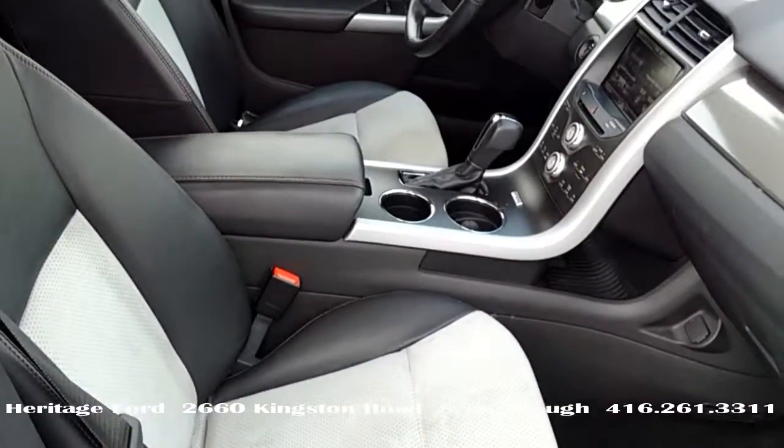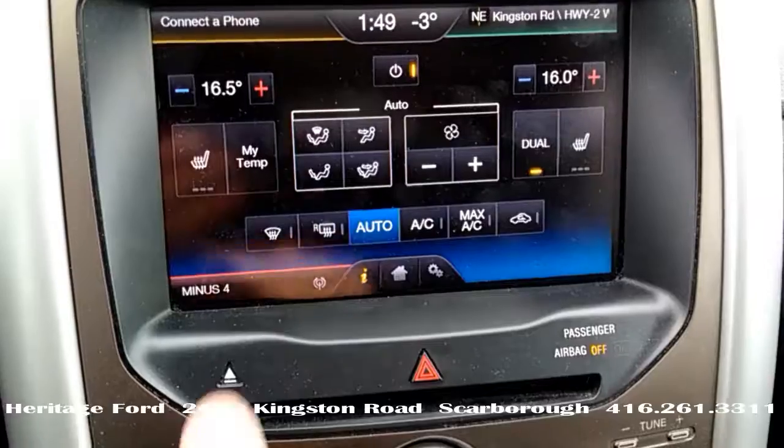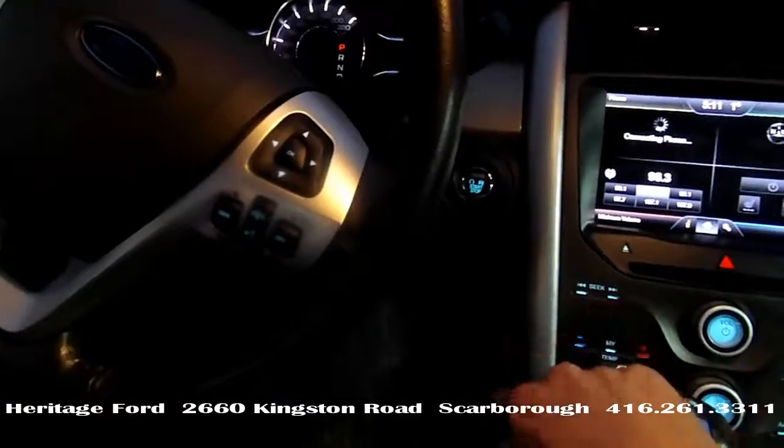Black leather with gray Alcantara inserts, heated power seats, and push button start.